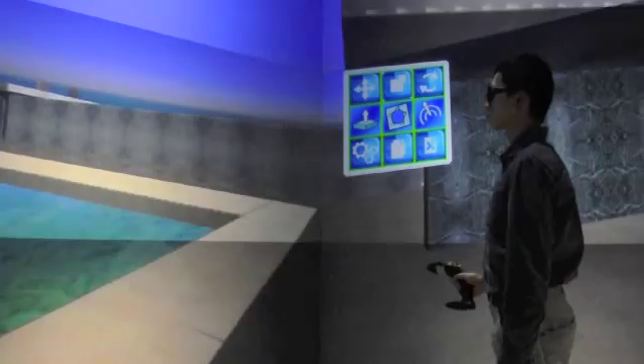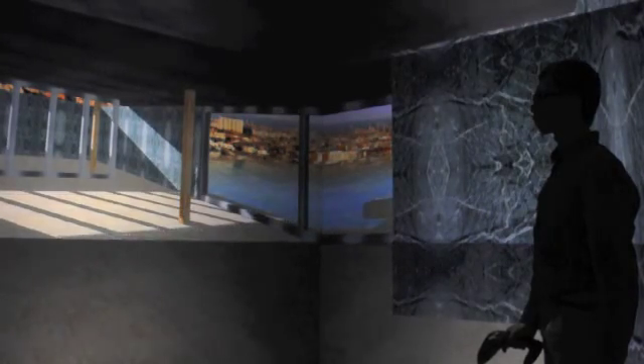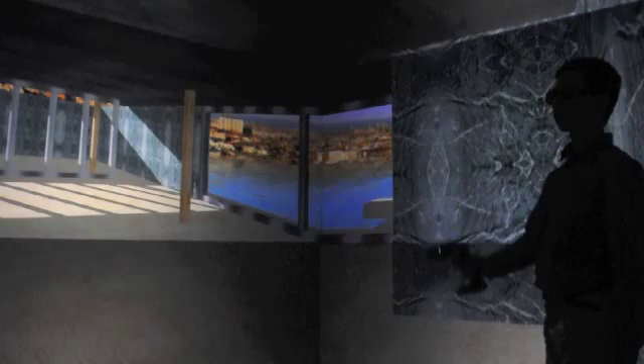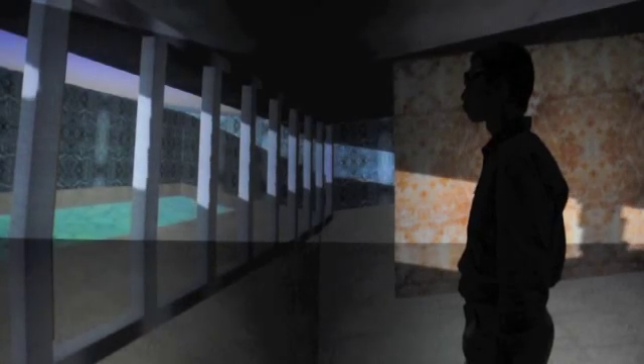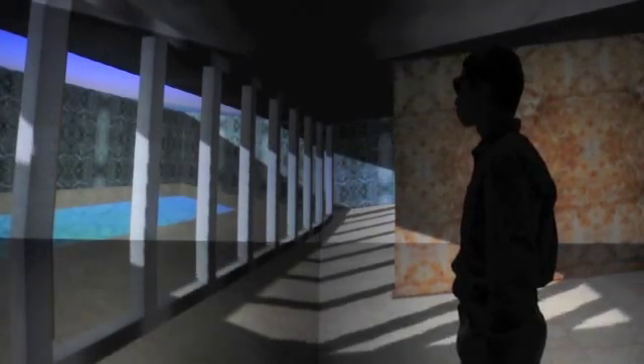Real-time shadows are generated with respect to geographical inputs such as latitude and longitude, time of day, and time of year. So designers can carefully examine the cast shadow patterns at every moment, which is also important in modern design. Maybe that's part of the reason why the Salk Institute in La Jolla is so famous for its sunset views.